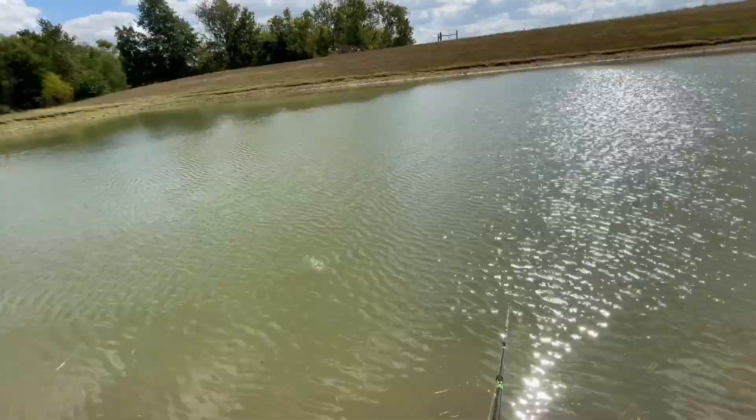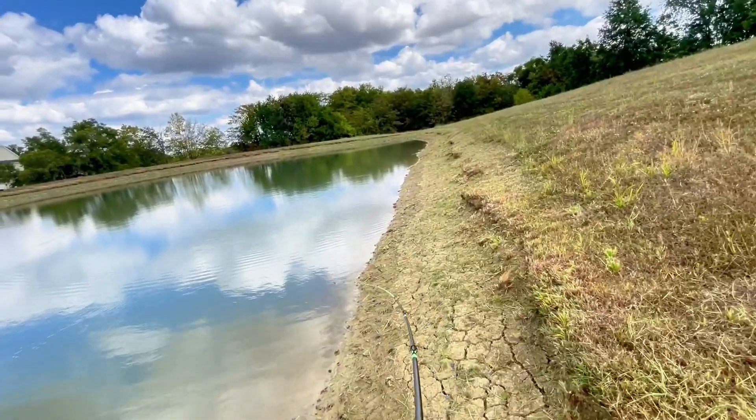Oh, it's a fish. It's a big fish. I just got smoked. Absolute beast of a fish.